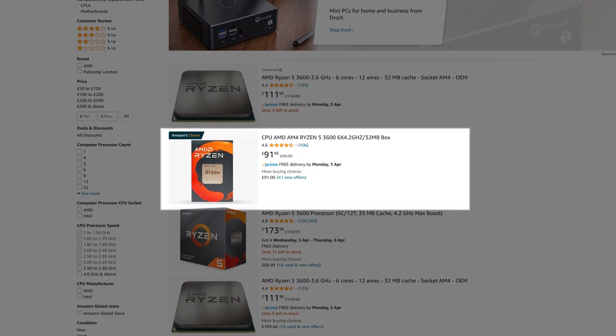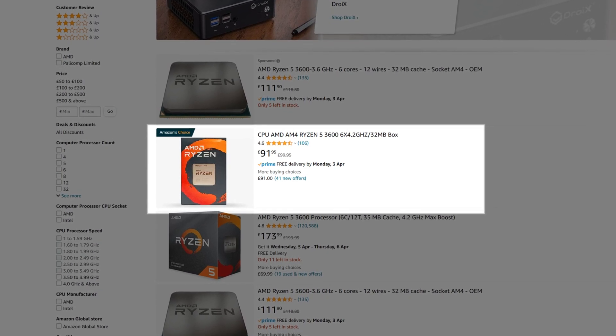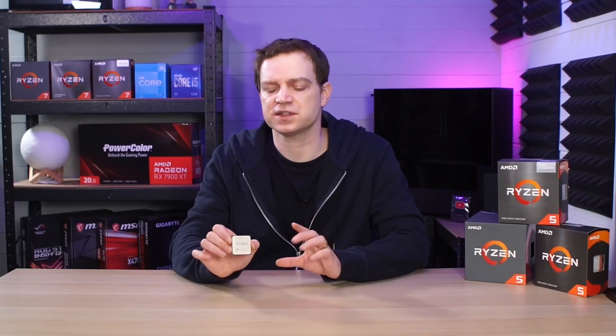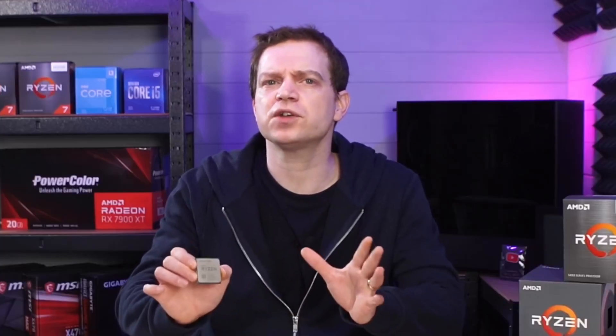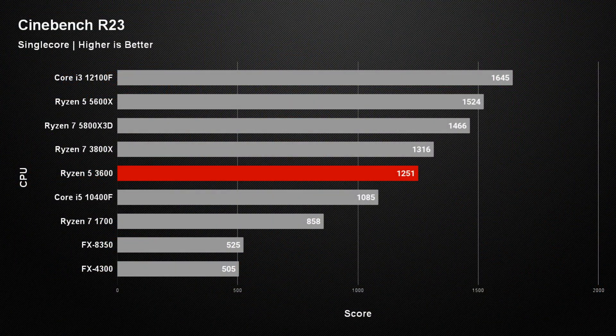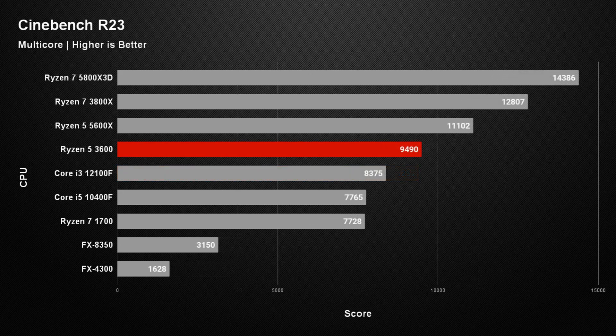Nowadays you can pick these up brand new for about £90, which isn't that far off what you can pick up a 5000 series CPU for. It does have some benefits though — this CPU supports PCIe Gen 4, which a lot of the modern budget AMD 5000 series CPUs don't. So in the right motherboard you can pair it nicely with an RX 6500 or 6400. I wouldn't necessarily advise buying one new now since you could get the 5600 or 5600X for near enough the same price.